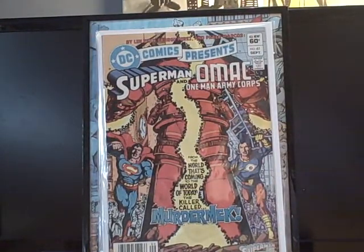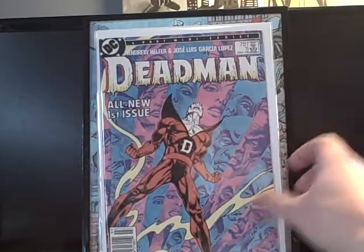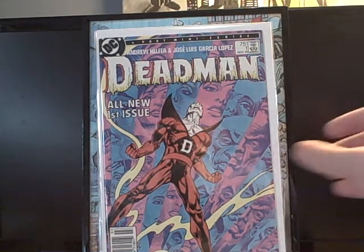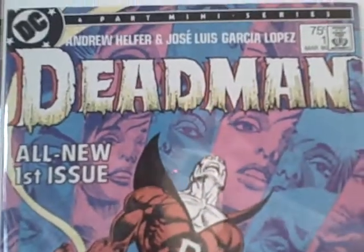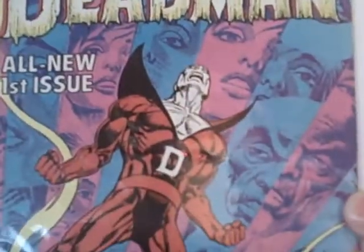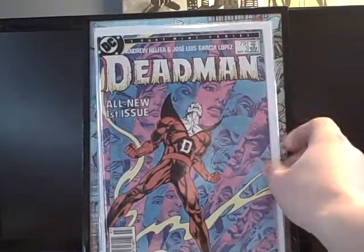I also got DC Comics Presents number 61 — Superman and OMAC — great cover, really cool. I'd never seen this book before, just saw it and thought it was awesome. Deadman number one — first issue. Look at this cover, it is beautiful and so cool. Jose Luis Garcia-Lopez cover — I love his art, big fan. Really happy to have that for 25 cents.